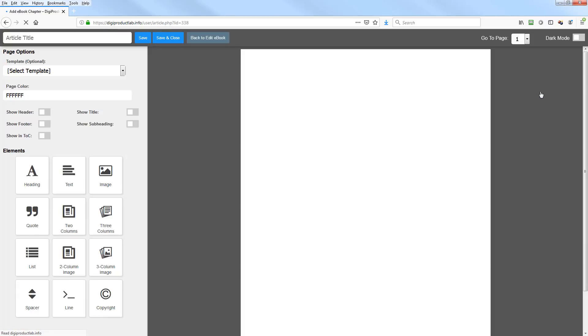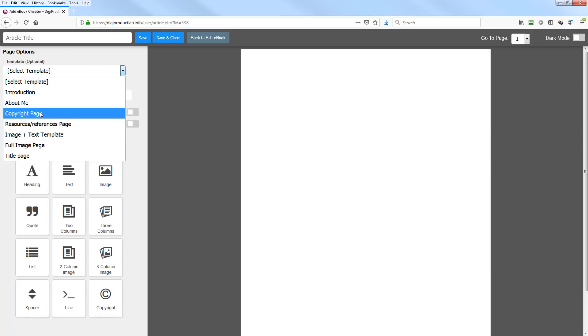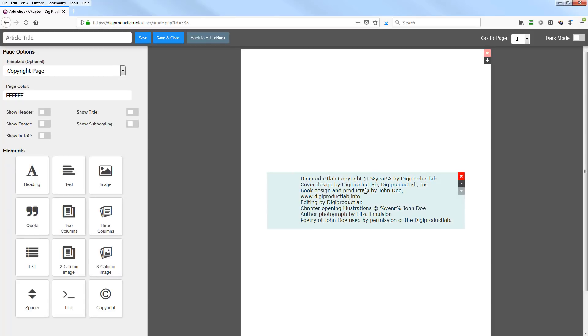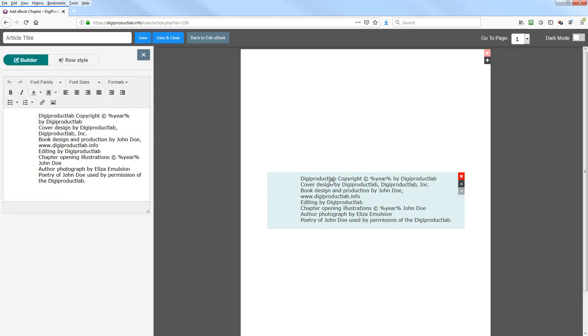Click 'Add New Chapter' and pick a template — for example, a copyright page. It automatically gives you a template for a copyright page which you can edit: change 'DigiProductLab' to your own name, update the copyright, cover design credit, and so on — however you want to format it.